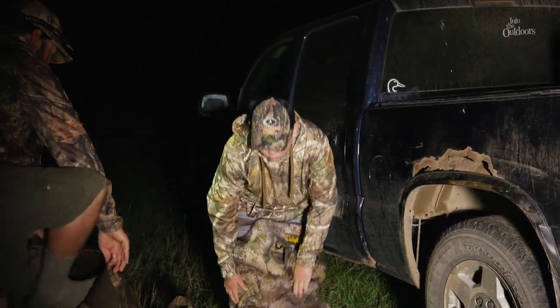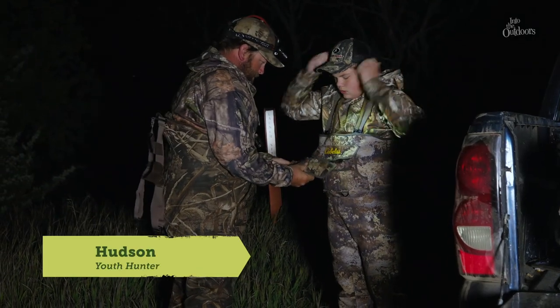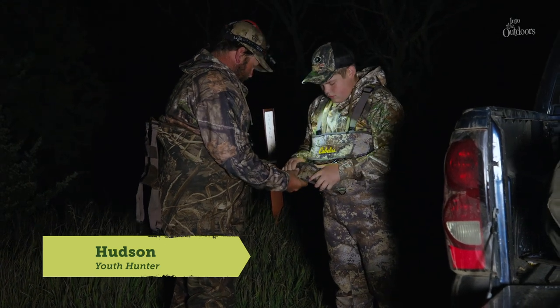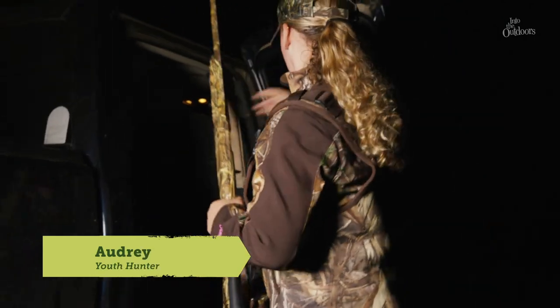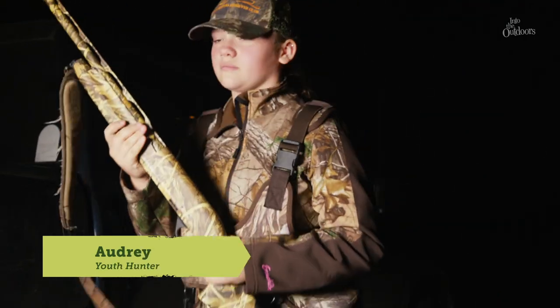On today's hunt, we're taking Audrey and Hudson out on a youth duck hunt. Hudson's 12 years old and it's his first duck hunt. Audrey is my daughter, also 12 years old, and she's on her second season of duck hunting. My whole family has hunted waterfowl my entire life, and I'm trying to pass on the tradition to my daughter.